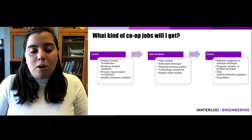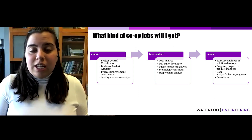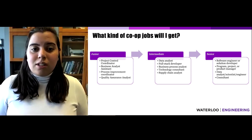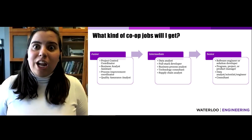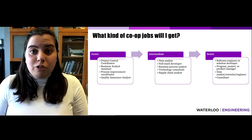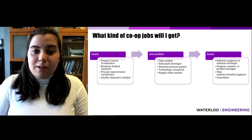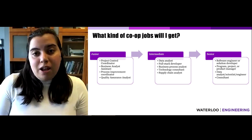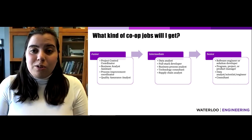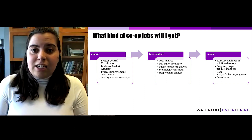Let's talk about the different types of jobs co-op students can get at various levels of their career. At the junior phase, students are commonly in roles such as project control coordinator or analyst assistant. At the intermediate level, roles can include full stack developer or full-time analyst. At the senior level, many jobs take on the same title as an actual engineer entering the workplace — such as software engineer, consultant, or data scientist and data analyst.